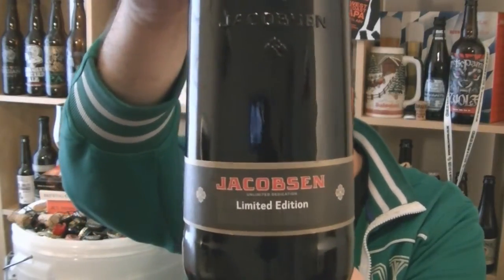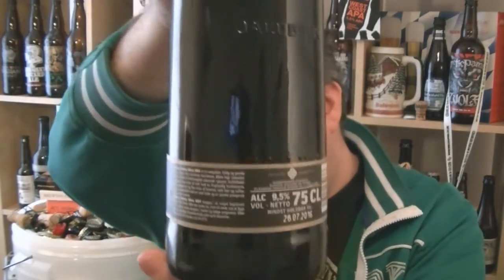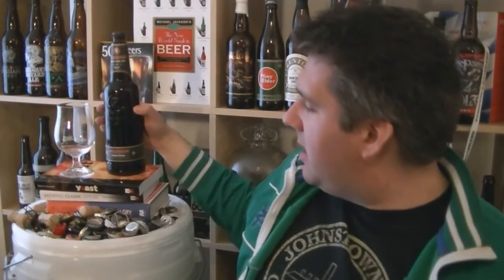Jakobsen is a brand owned by Carlsberg — a 9.5% Barley Wine in a beautifully presented bottle. The Jakobsen Brewery is located at the Carlsberg Visitor Centre in Copenhagen. It's the site of the original Carlsberg Brewery, and the name Jakobsen is the surname of the founder of Carlsberg. It's very much a high-end kind of product.